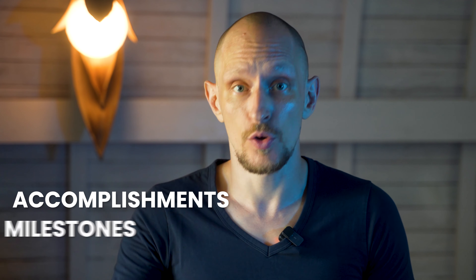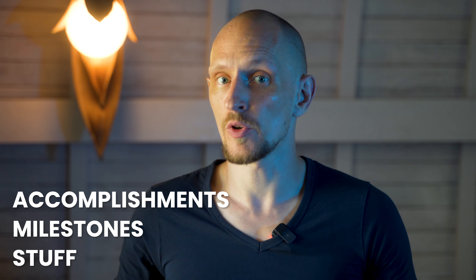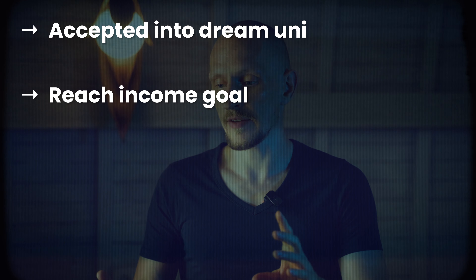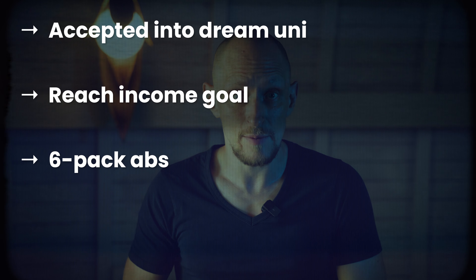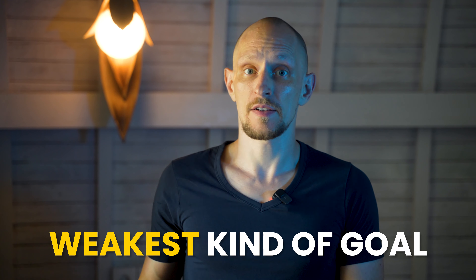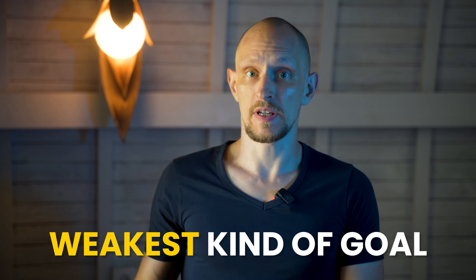Usually when we set goals, we set goals about things we want to accomplish, things we want to do, milestones we want to reach, and things we want to have. So those are goals like: I want to be accepted into this university, I want to reach a certain income level, I want to be fit and have visible abs, I want to have a hot girlfriend — that kind of thing. What most people don't know is that this is the weakest kind of goal you can set for yourself. Let's call it a level one goal.